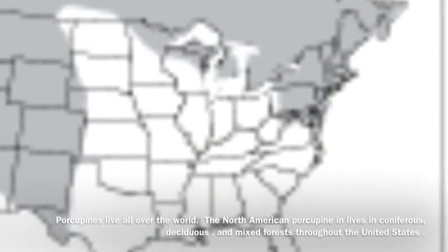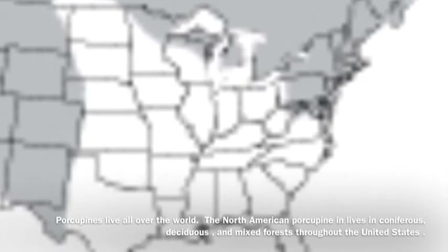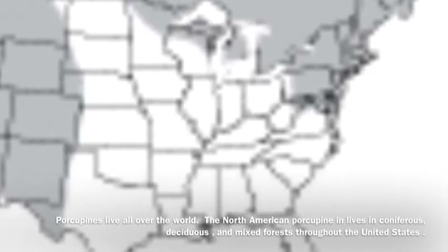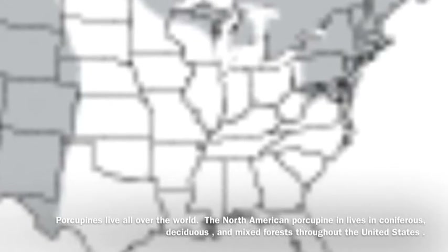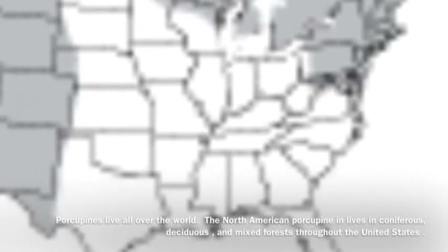Porcupines live in coniferous and deciduous forests, deserts, hillsides, and grasslands. They are found in tropical and temperate areas of North and South America, Canada, Asia, Italy, England, and Africa.